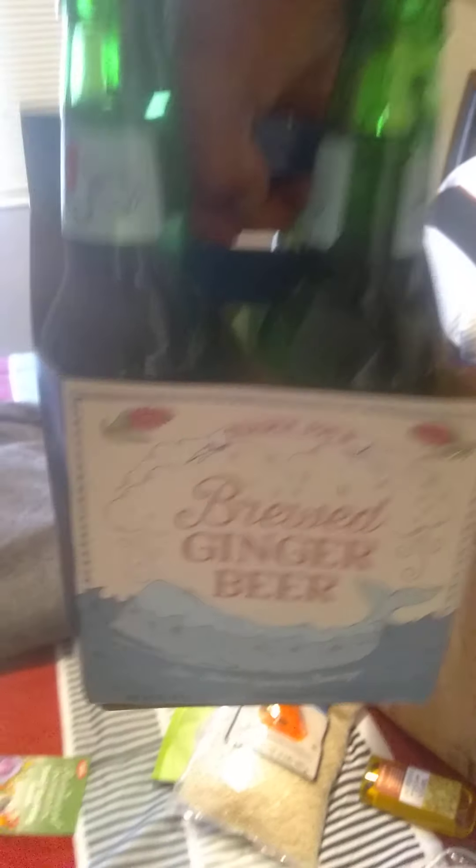There's my thing right here — ginger beer. I think I got two kinds of ginger beer.